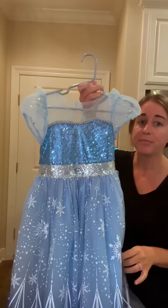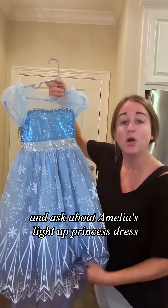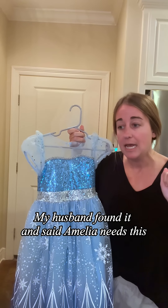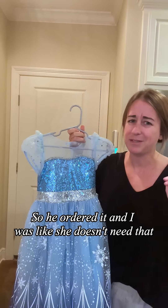I've had several people reach out and ask about Amelia's light-up princess dress, which I can't take credit for finding nor buying. My husband found it and said Amelia needs this, so he ordered it. I was like, she doesn't need that — okay, I was wrong. I admit I was wrong, she needed it.